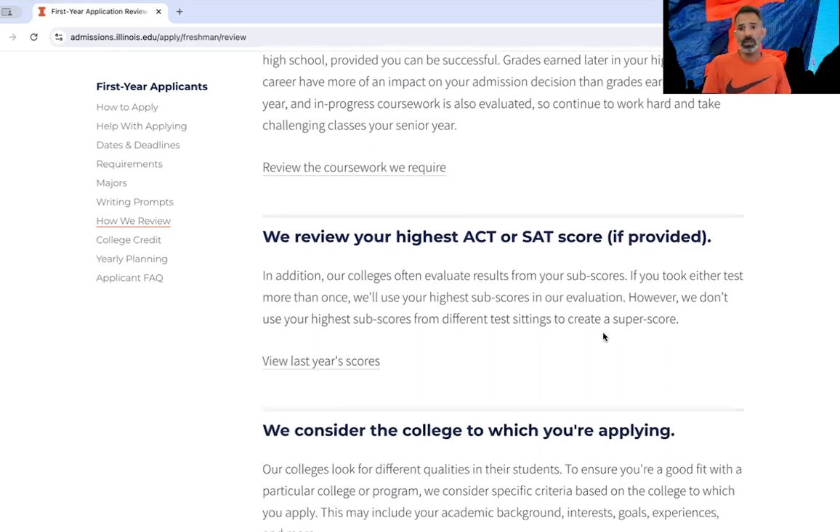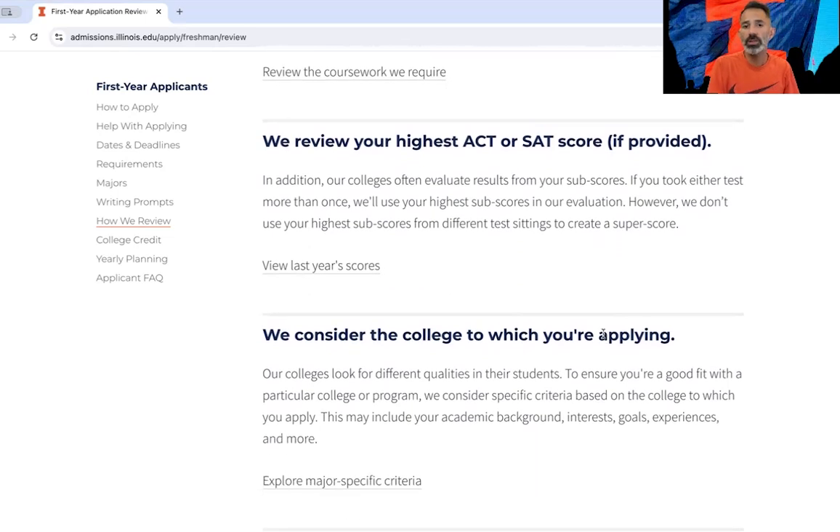The second thing we look at is ACT and SAT scores, if you submitted them. We're test optional, so if you don't submit them, we truly will not hold it against you. But if you feel like they represent you well, then submit them.